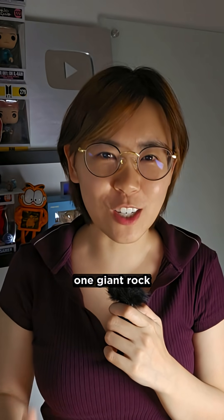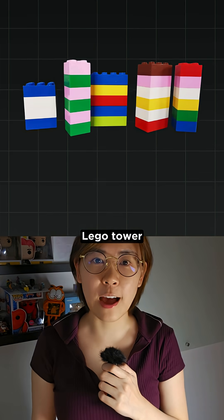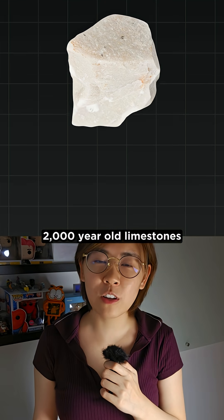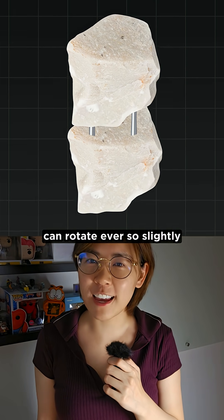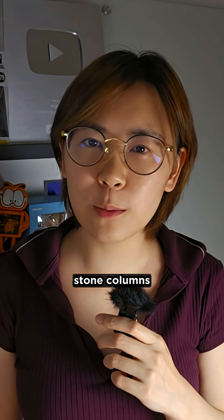These columns are not one giant rock. They're stacked stone drums — think of them like a Lego tower, except made of 2,000-year-old limestone held together with metal pins. That's why each stone can rotate ever so slightly.